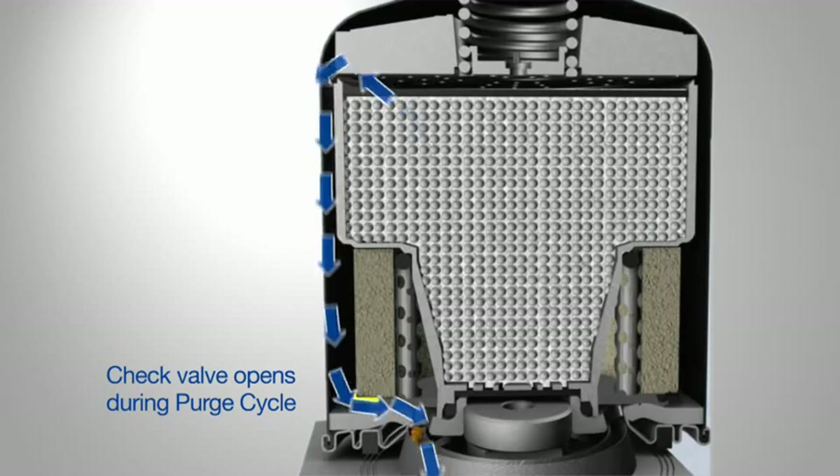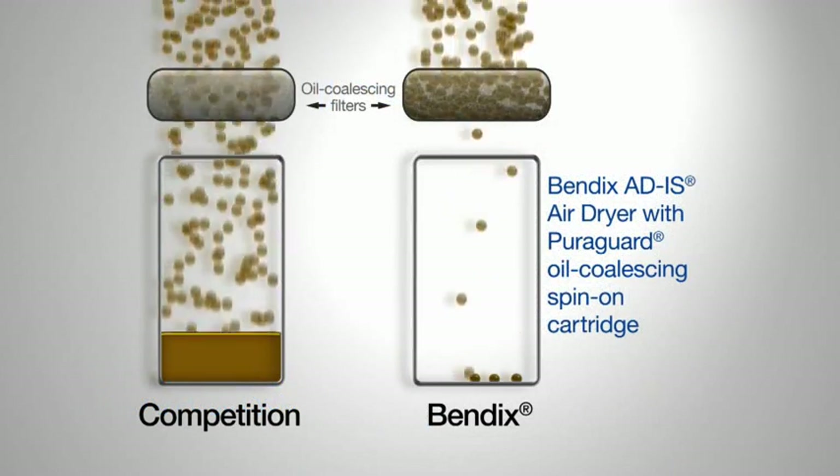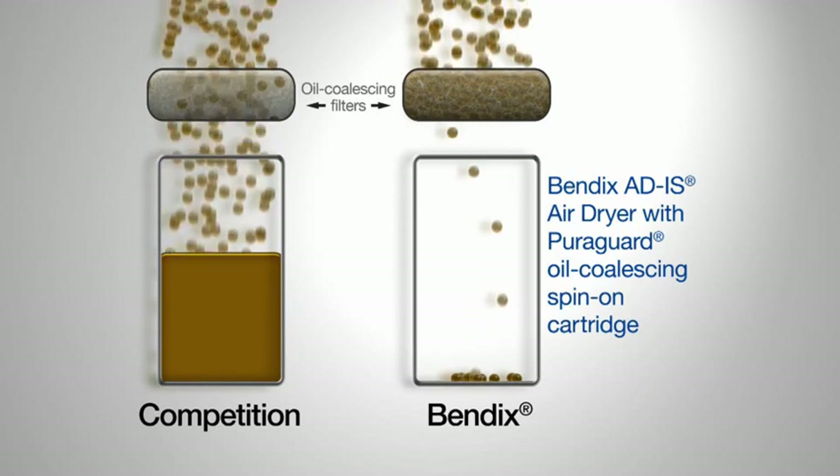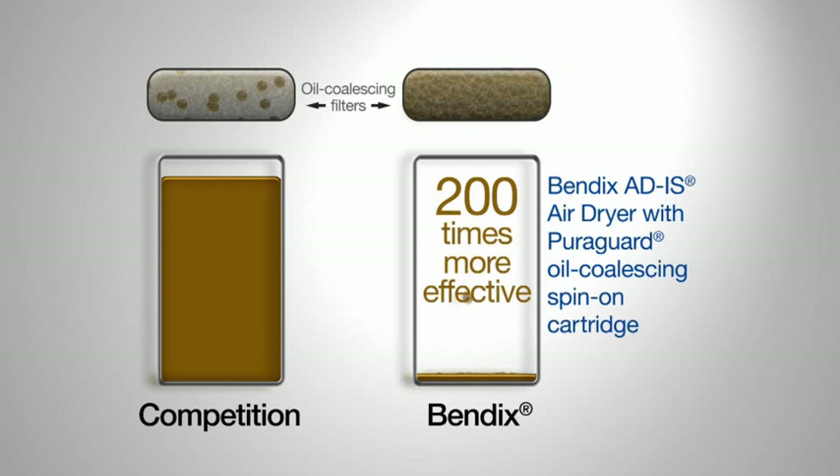They may seem like small distinctions, but testing data shows that a Bendix AD-IS air dryer with a PureGuard oil coalescing spin-on cartridge is over 200 times more effective at removing oil than the closest competition,